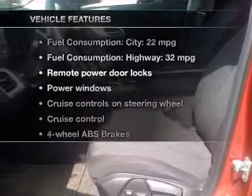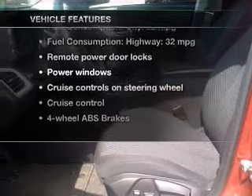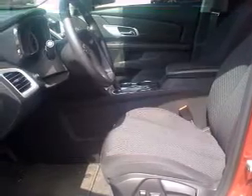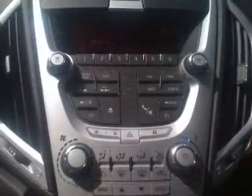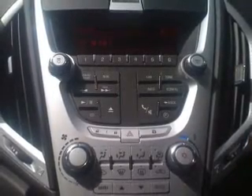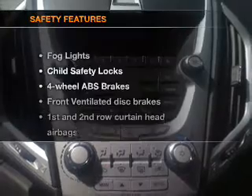With these notable features, you won't want to miss out on the opportunity to own this amazing ride. Keyless entry, power door locks, power windows, cruise control, an AM-FM stereo with a CD player, satellite radio, and power mirrors.